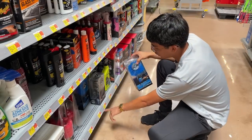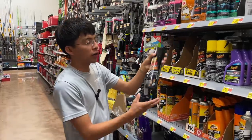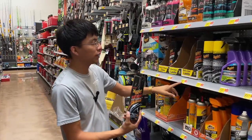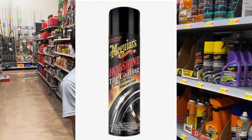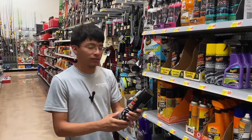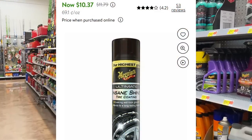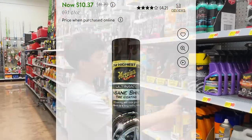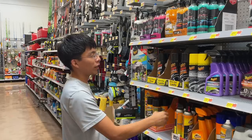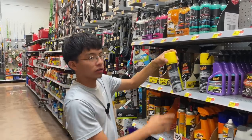Up next is the Meguiar's Hot Shine tire coating, which runs for $6.97. I would highly recommend this aerosol can to any beginner or DIYer looking to shine up their tires. Right next to it is the Insane Shine tire coating from Meguiar's Ultimate line, which is a little more expensive. I can only imagine how well it performs, as Meguiar's Ultimate line tends to have their best products.